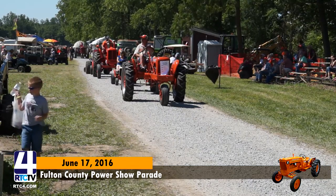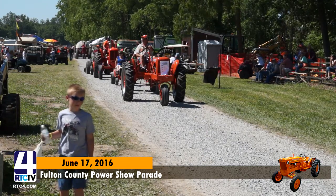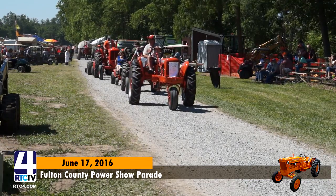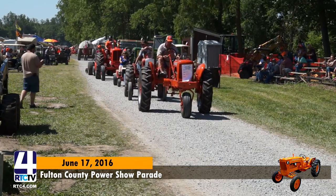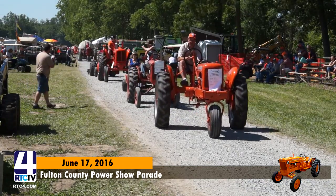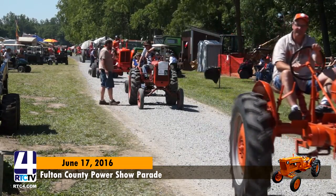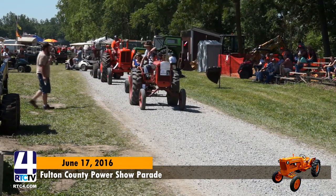We've got a 1939 Allis-Chalmers WC single front wheel — Bill Packer out of Temperance, Michigan. Very nice tractor. Next, I've got Mike Snyder out of North Robinson, Ohio — no? Okay. Well, what's your name, sir? Melvin Hale. And what kind of tractor? An Allis-Chalmers B, a 1955. She's still in her work clothes. Nice tractor.